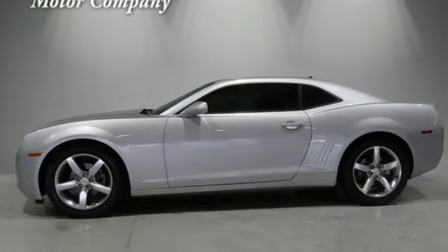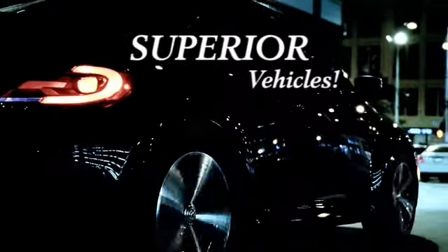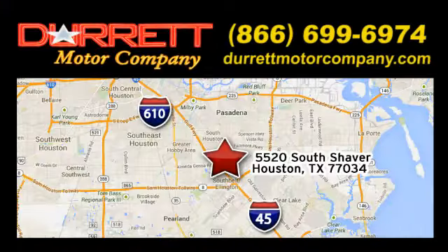Chevy, 100 years of icons. Hurry in today and see it for yourself. We offer superior vehicles — come and see for yourself. We are easy to find at 5520 South Shaver, one half mile east of the Gulf Freeway, exit 34.